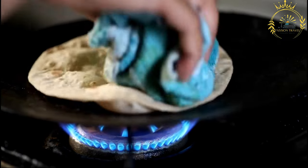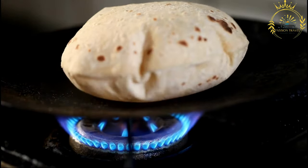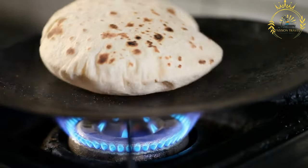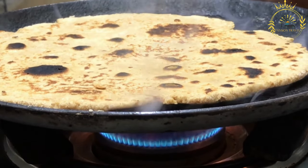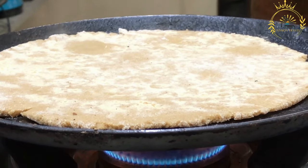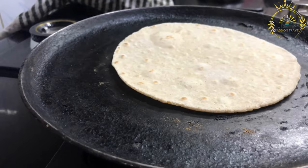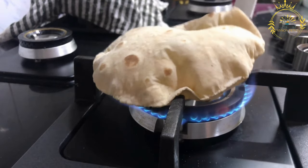Chapati is commonly enjoyed with a variety of dishes: stews and curries, beans and rice, or as a wrap for fillings like eggs, vegetables, and meats, creating a quick and convenient meal. Culturally, chapati is not only a food but also a symbol of communal dining and shared moments. Whether at home, in restaurants, or from street vendors, chapati is a beloved part of Ugandan cuisine, reflecting the country's cultural diversity and the joy of savoring delicious and wholesome food.